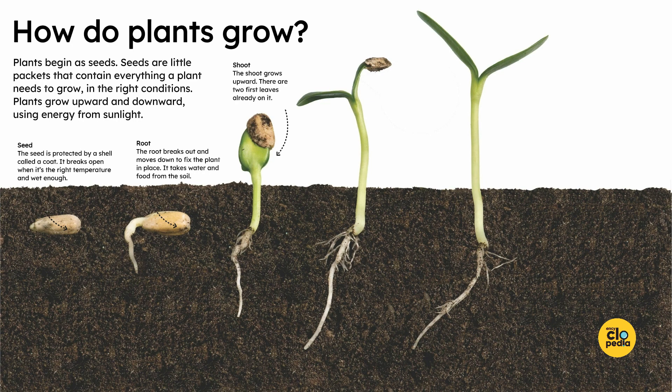Shoot. The shoot grows upward. There are two first leaves already on it. A chemical called chlorophyll absorbs light energy from the sun. It makes leaves look green.